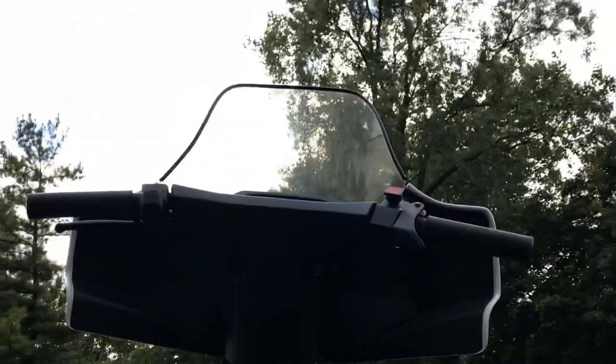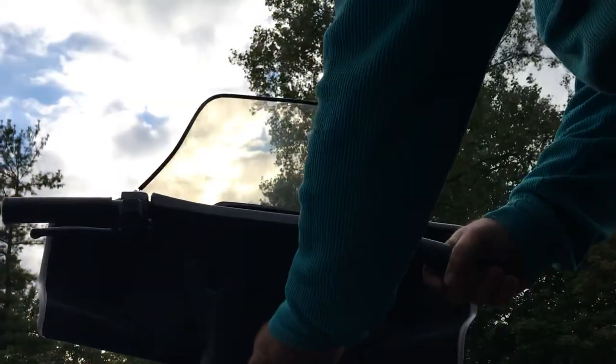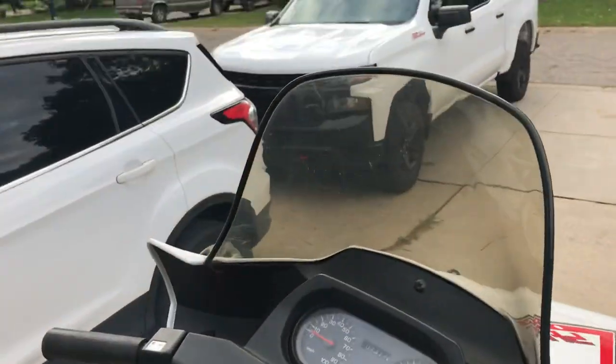Give me just a second here — set this down so I can fire this one up for you. Give it some choke. They are ready to rip and have some winter fun.